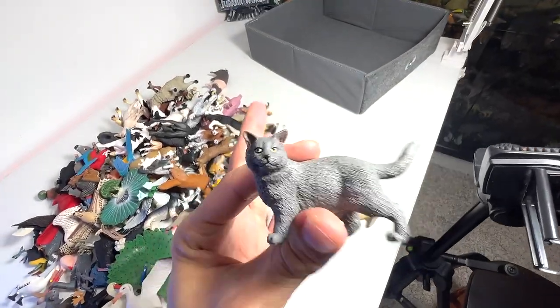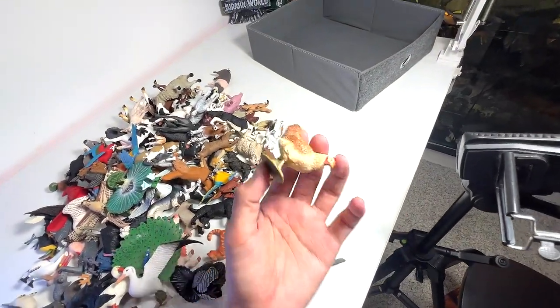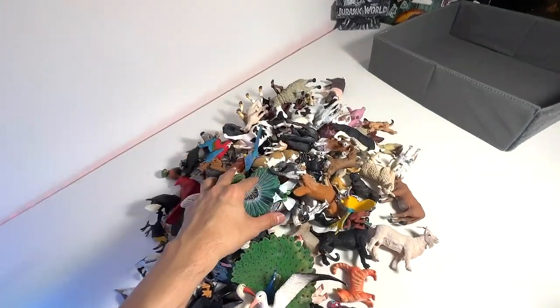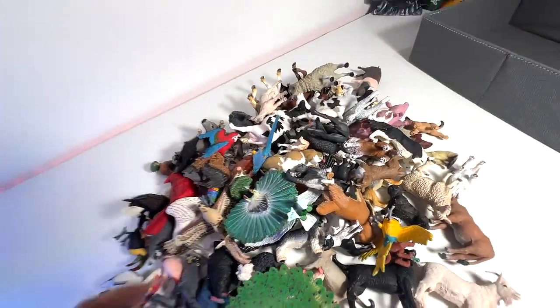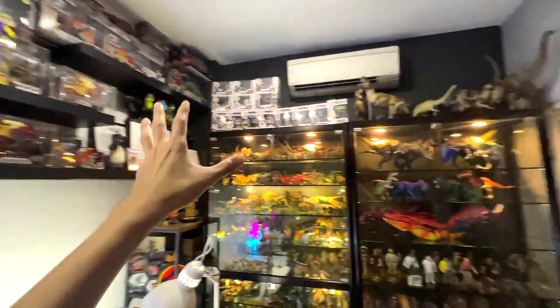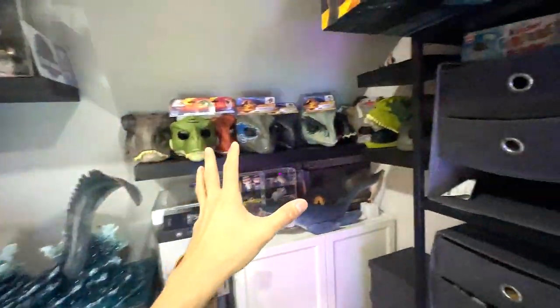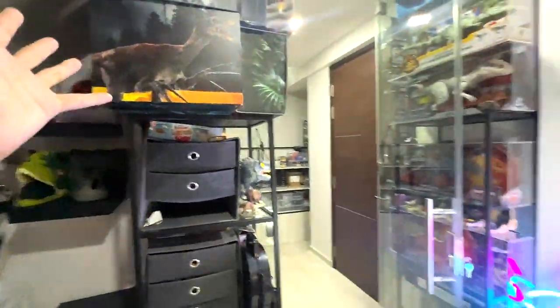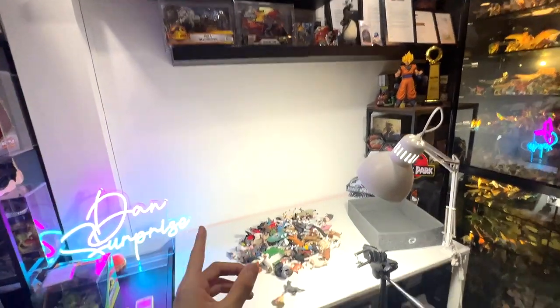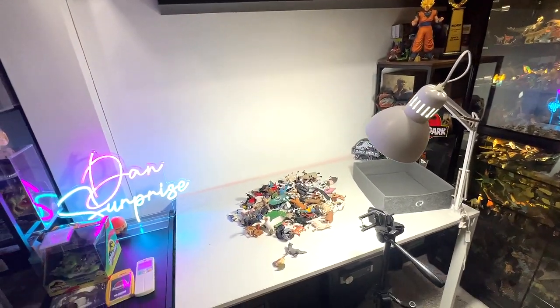We have a new cat right here as well as a new chicken — it is a hen. We will take a look at every single figure together. At the end of the video, I'm going to show you guys a quick tour of my studio where I keep my collection. So let's begin.